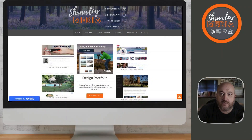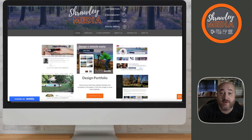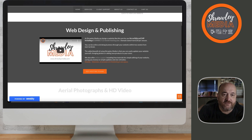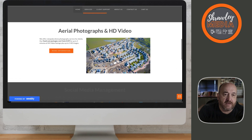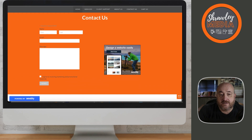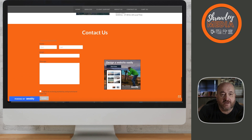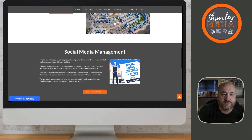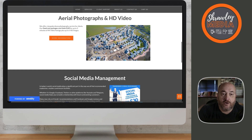Just so you know, this is Shrawley Media — that's me. That's a simple Weebly website that I threw together in a very short period of time, in an afternoon. It is fairly straightforward and gives you some indication of what can be achieved. It's by no means a sophisticated website, but it offers everything you need — certainly everything I need. It's a brochure website that shows people what we do.